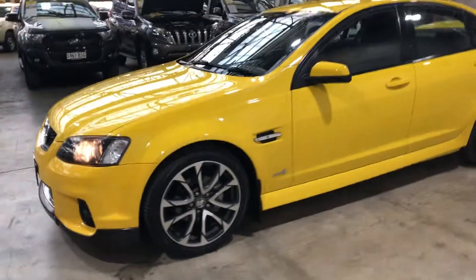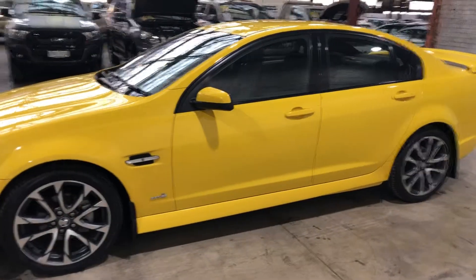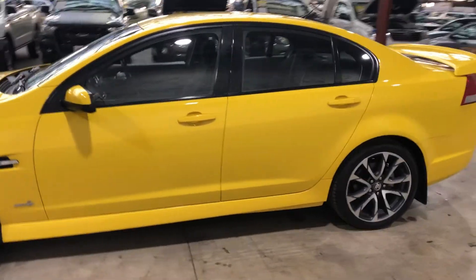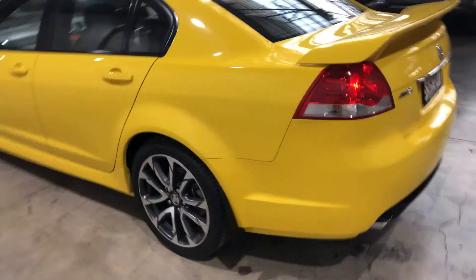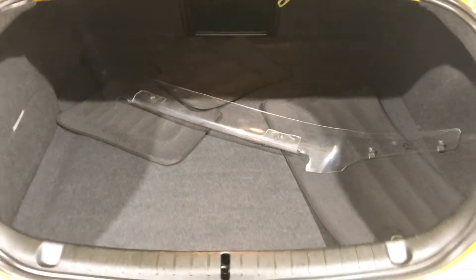If you're looking for a unique colored family-sized sedan, this is the car for you, with plenty of space inside and plenty of space in the boot — you could fit all sorts of stuff. This car also includes full genuine floor mats and a front bumper and bonnet protection.